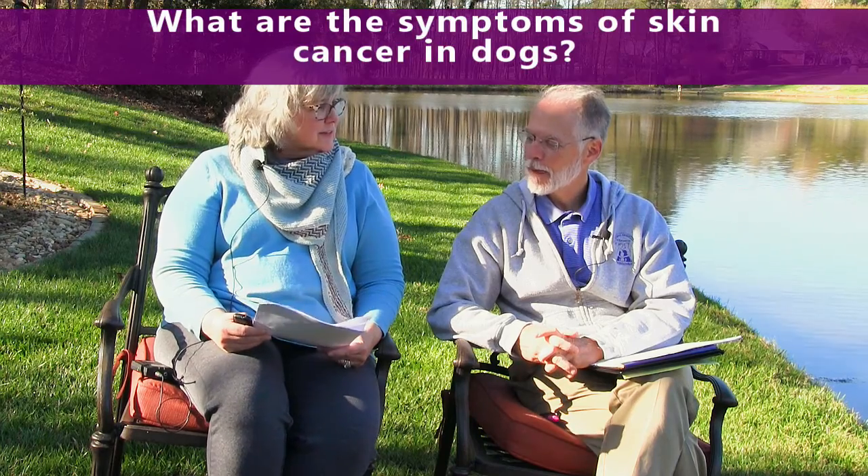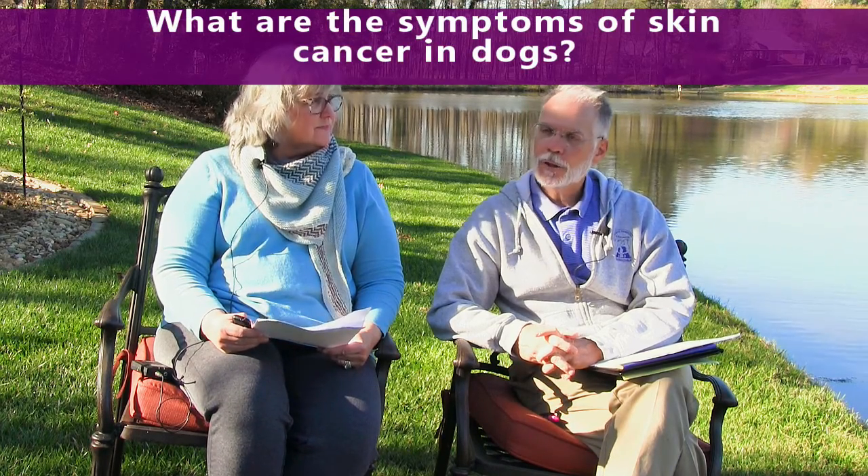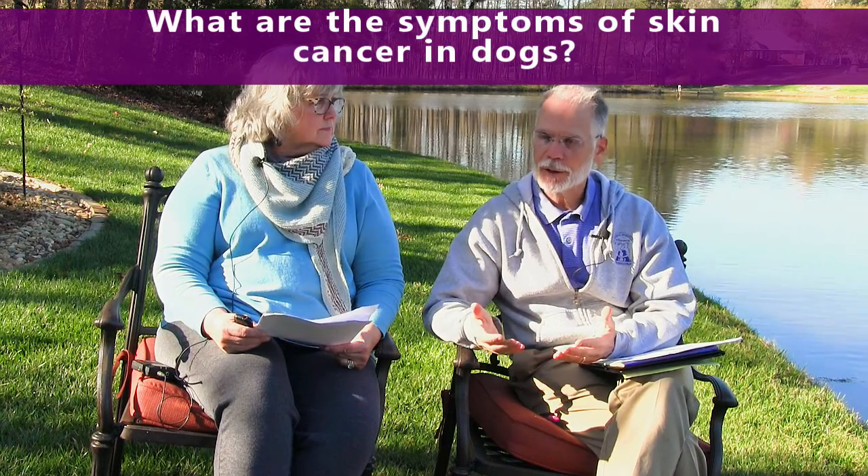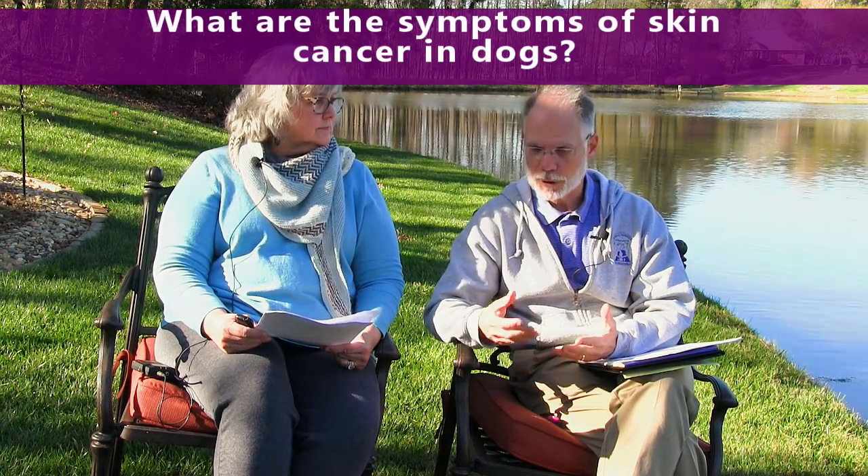What are the symptoms of skin cancer in dogs? Most of the time you'll see a lump or a bump or a raised area that may cause concern. We'll see hair loss. Sometimes it's inflamed or crusty or scabby — just an abnormality of the skin. But usually you'll see some type of a lump or bump.